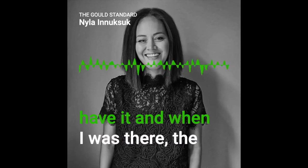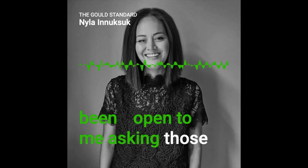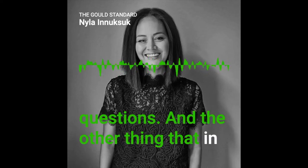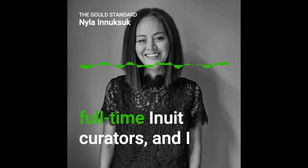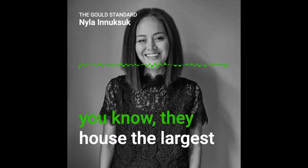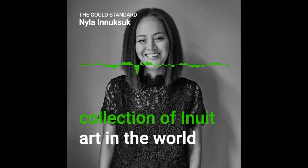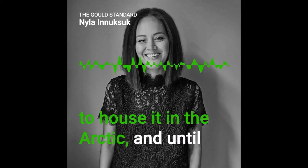When I was there, the WAG was very open to me asking those questions. In the past few years, the Winnipeg Art Gallery has hired full-time Inuit curators, and I think that's really important — they've housed the largest collection of Inuit art in the world.